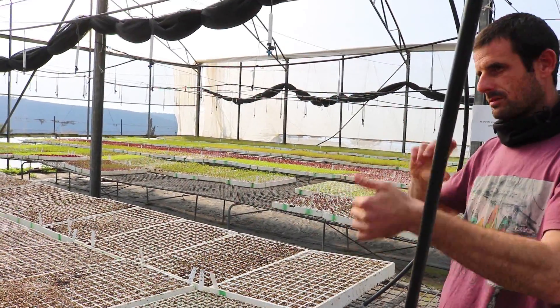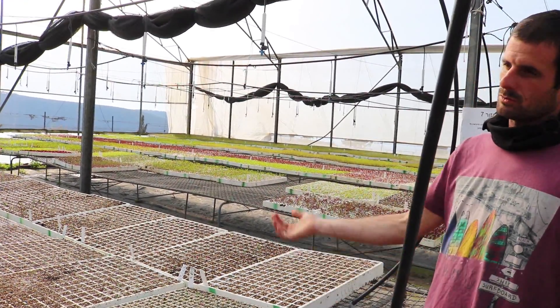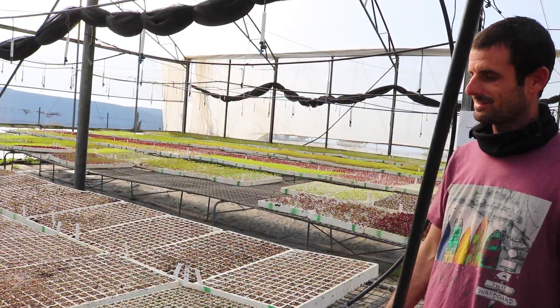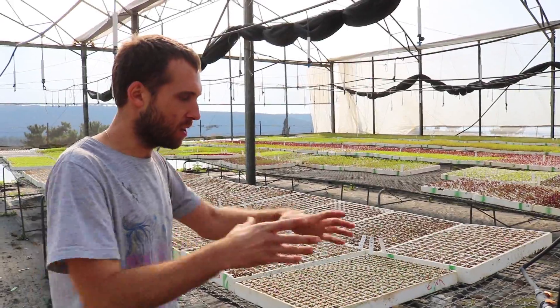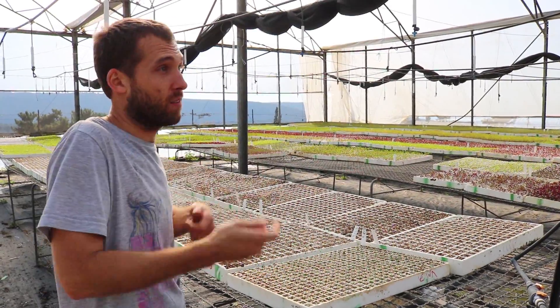In the winter it's the opposite — it's cold to grow now because we start a bit of the off-season. You need to prepare that before the farmers start to grow.